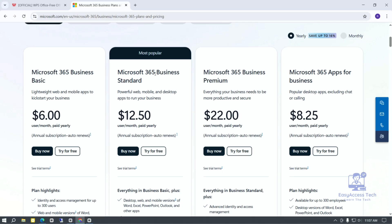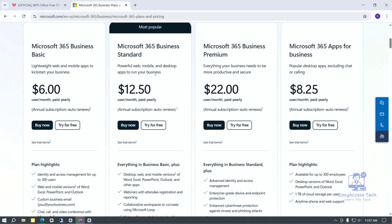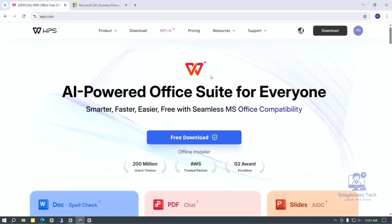But Microsoft Office is not free. You have to buy it or pay a subscription every month or year. For some people this can be expensive, especially if you only need basic tools for simple work. Also, Microsoft Office needs more computer space and sometimes runs slower on older computers.